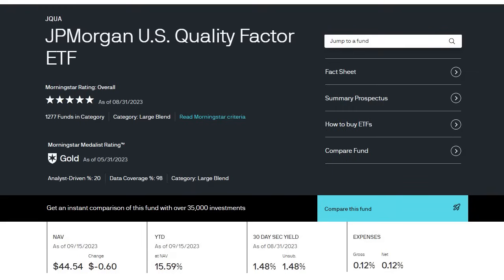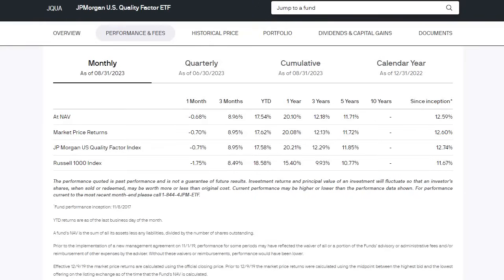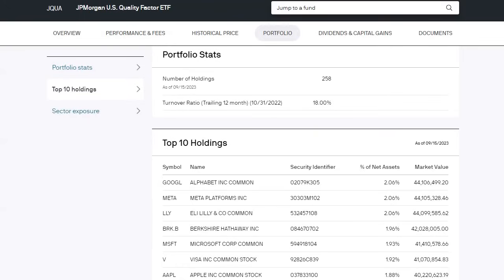If you're a novice investor and you don't want to follow companies or do your own research, buying this JQUA ETF gives you exposure to some of the highest quality businesses on the market based on JP Morgan's research. The fund was created back in 2017 and over the past five years it has provided investors with an average annual return of 11.7%. Since the fund's creation, the average return has been 12.6% overall.